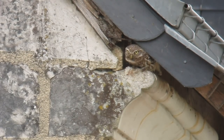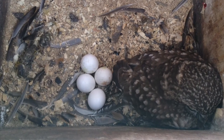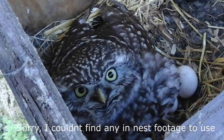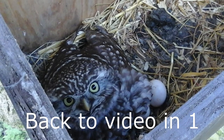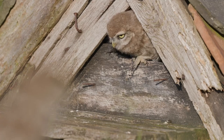Each female will lay three to five almost round white eggs that measure around 3.5 centimetres or 1.4 inches in length. These are laid towards the end of April and are incubated for four weeks. The chicks then take a further five to six weeks to fledge the nest.